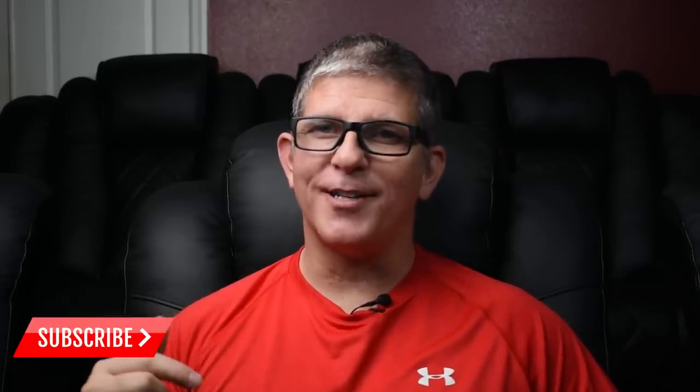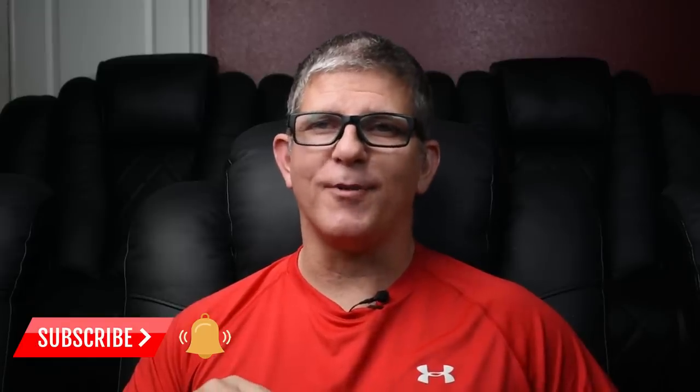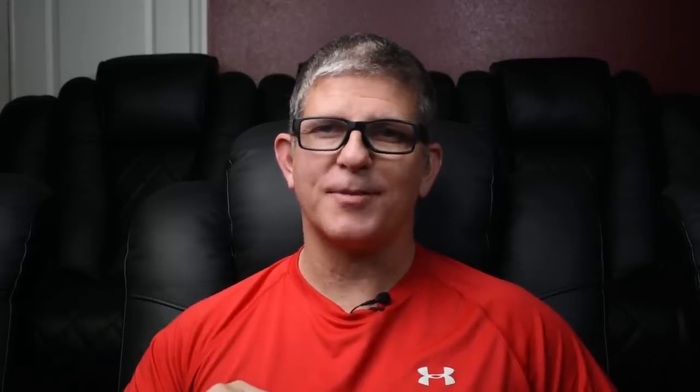Now, before we jump into the video, if you're into home theater, audio and video, hit that subscribe button. Don't forget to hit that bell notification so that you'll be notified when the next video drops.